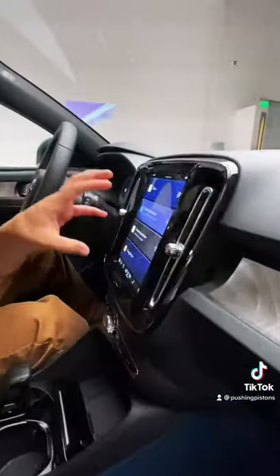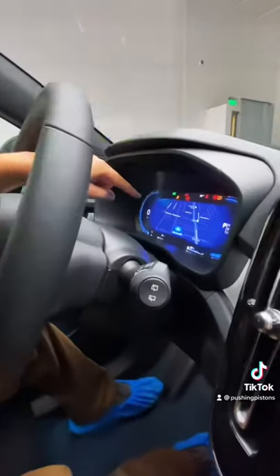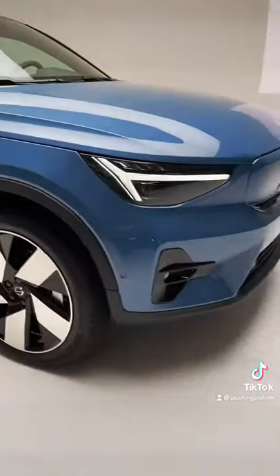As far as tech goes, it was developed with Google, so you get Google Maps built into the car and it'll actually tell you how much charge you have left once you arrive at your destination. And the weird part is that this is going to be the first Volvo that's available only online.